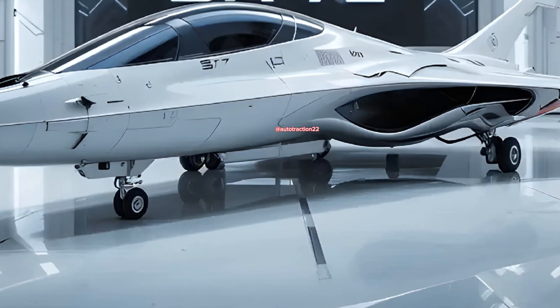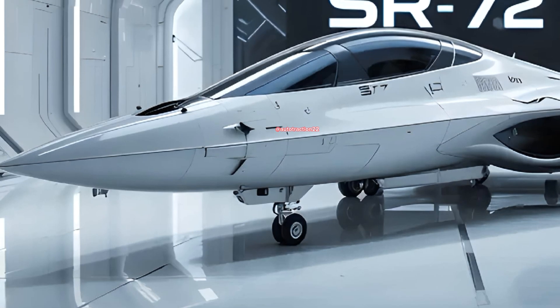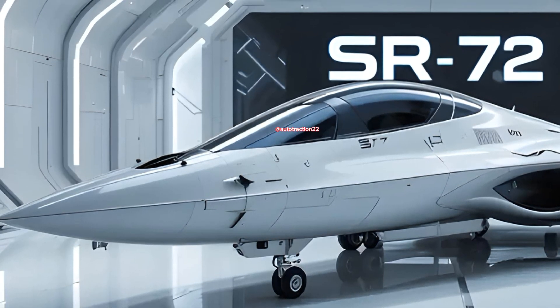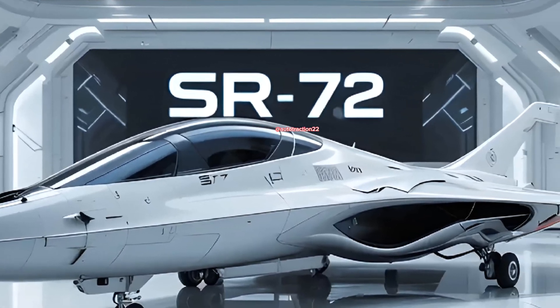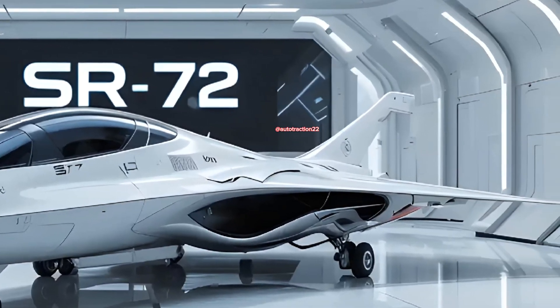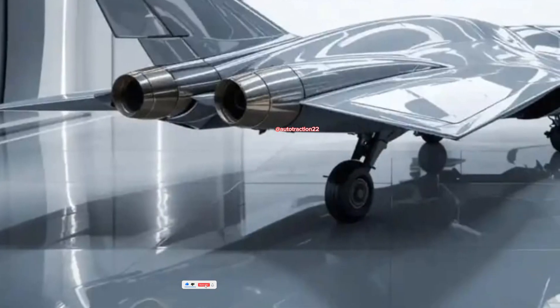Nicknamed the Son of Blackbird, the State Route 72 doesn't whisper through the skies — it tears through them like a thunderclap wrapped in radar-absorbing skin. Designed by Lockheed Martin Skunk Works, the aircraft represents the bleeding edge of hypersonic reconnaissance and strike capabilities, blurring the lines between spycraft and raw aerial domination.